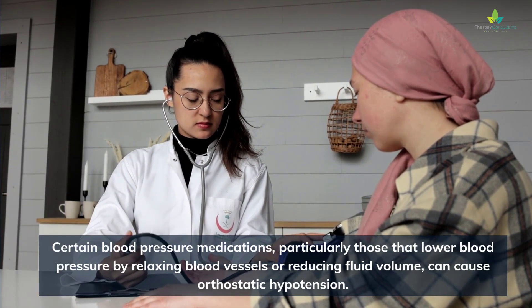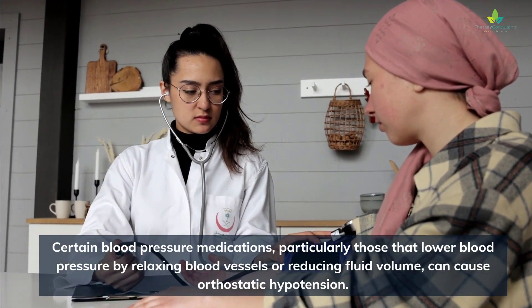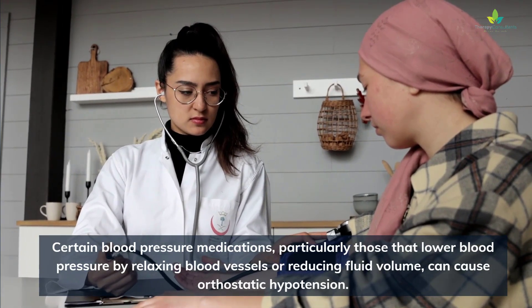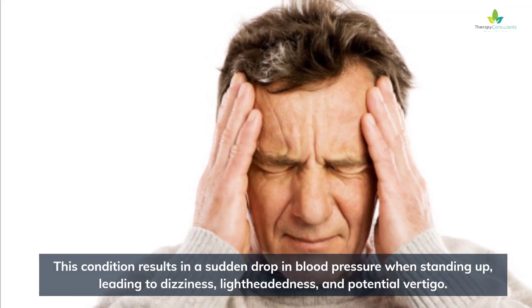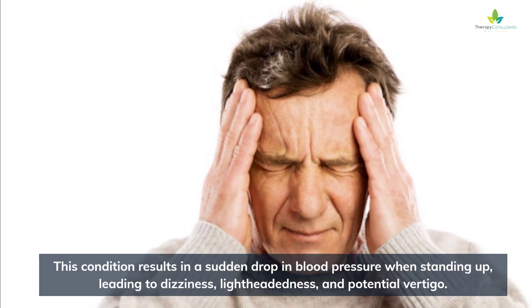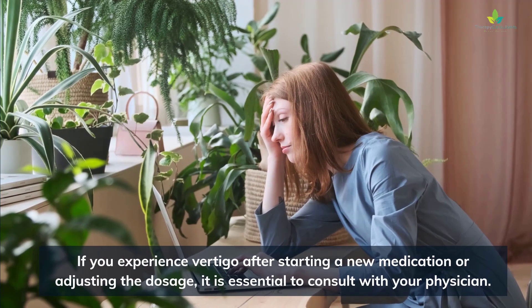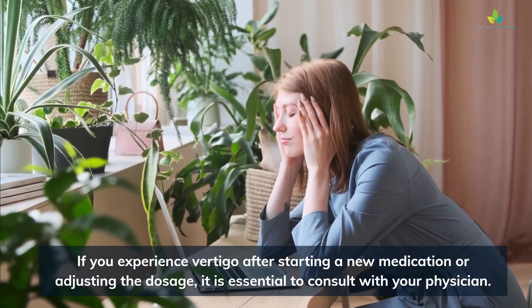Certain blood pressure medications, particularly those that lower blood pressure by relaxing blood vessels or reducing fluid volume, can cause orthostatic hypotension. This condition results in a sudden drop in blood pressure when standing up, leading to dizziness, lightheadedness, and potential vertigo.